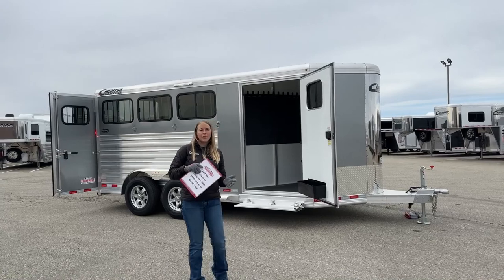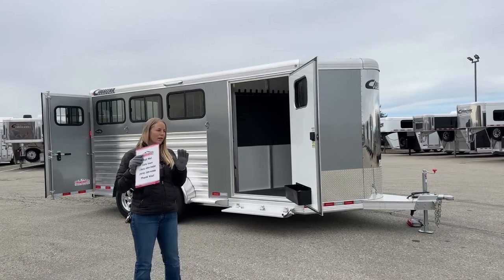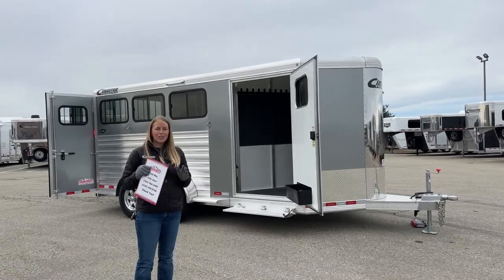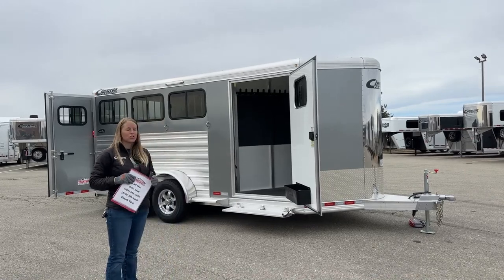We do offer financing with approved credit, and we can ship nationwide. If you guys have any questions on that, you're always welcome to give us a call and we can get you set up to get these trailers to you.